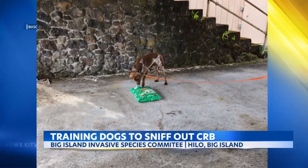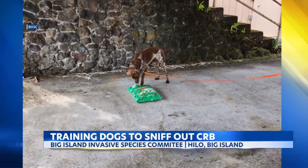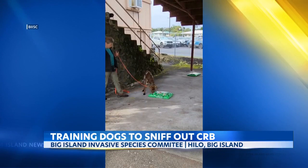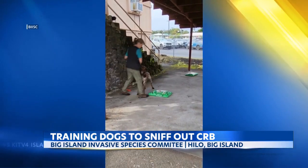Meet Manu. He is one of the first dogs being trained to sniff out CRB grubs. Before we knew that CRB was here, in anticipation after the Kauai detection that we were probably going to eventually get CRB, we reached out to find somebody on island who had a dog that could be trained, and luckily we did find someone. The Big Island Invasive Species Committee, or BISC, partnered up with Michelle Reynolds of Hawaii Detection Dogs.